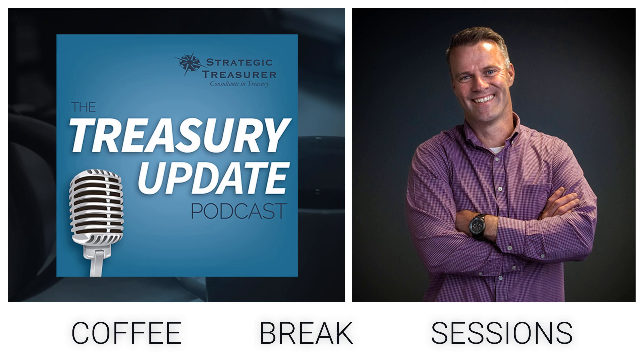Welcome to the Treasury Update Podcast Coffee Break Sessions, presented by Strategic Treasurer, covering foundational topics and core treasury issues in about the same amount of time it takes you to drink your cup of coffee. I'll be your host, Jason Campbell, business development leader at Strategic Treasurer.